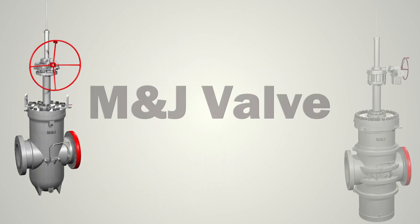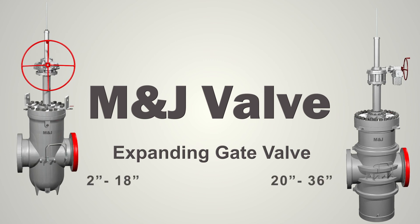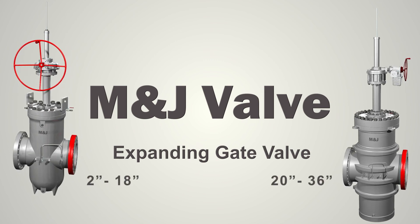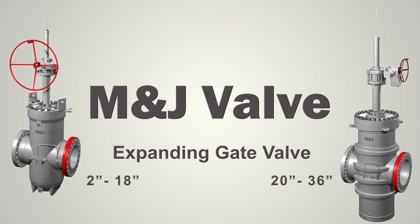M&J Valve is a leading manufacturer of valves utilized in the oil and gas industry. Our factory is located in Houston, Texas to meet the needs of the energy sector. Please contact M&J Valve for your valve requirements.